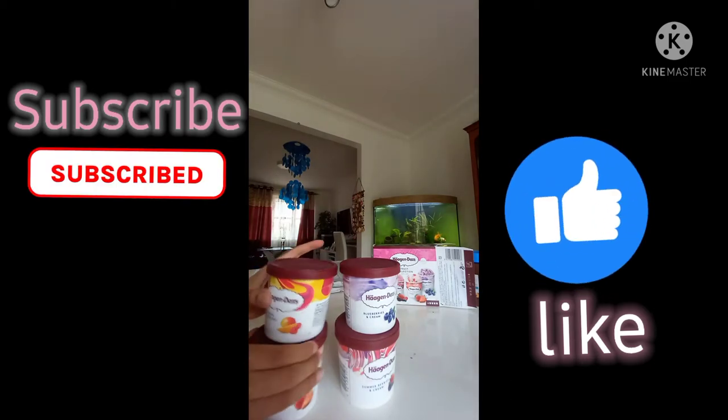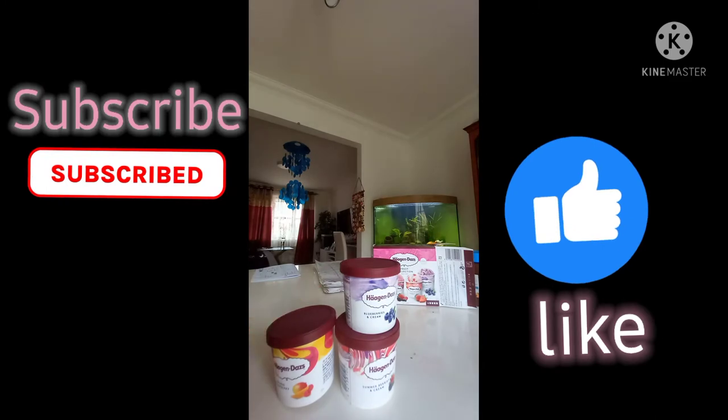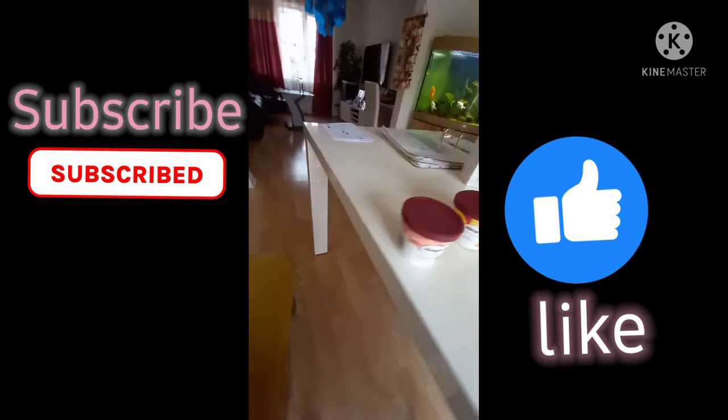So I'm going to get this strawberry cream. Now let's get eating.